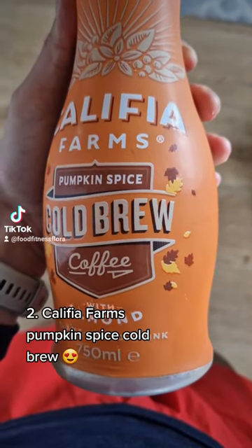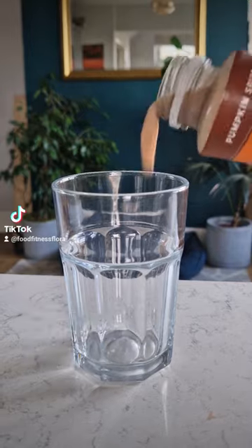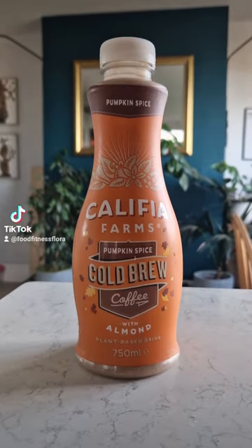When I do interval training I always have coffee as well. My latest favourite is the Calafia Farms Pumpkin Spice Cold Brew — it's honestly the best and perfect pick-me-up.